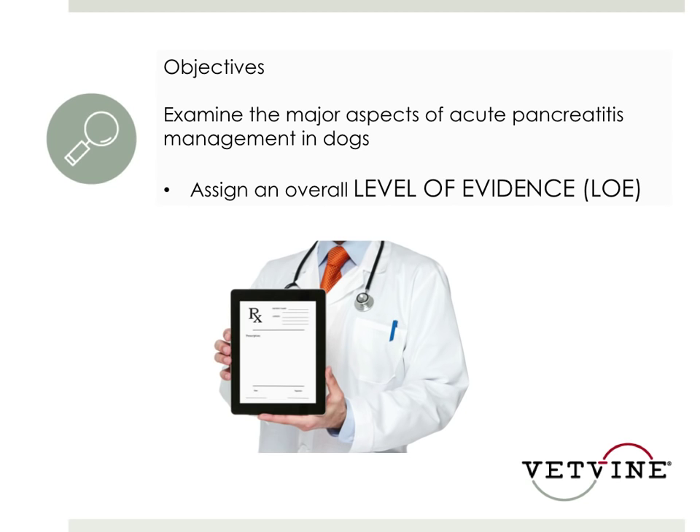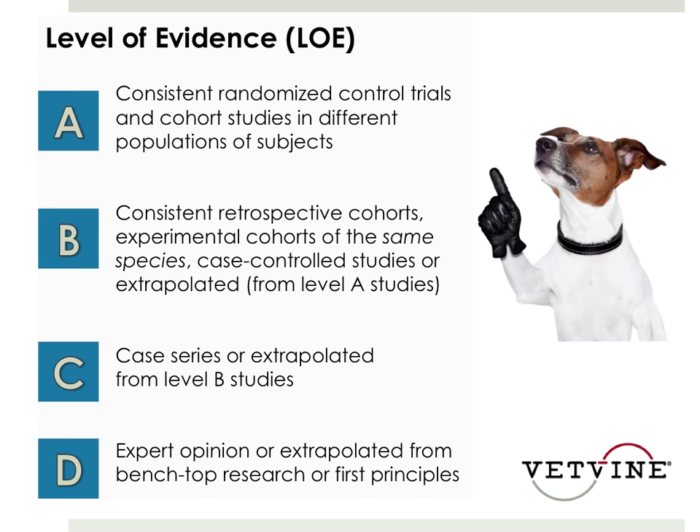The term 'level of evidence' has been thrown around quite a lot in the last several years in veterinary medicine, and this is how it's been defined. There are four levels. Level A would be the strongest level of evidence — that would be consistent, randomized, controlled trials and cohort studies in different populations of subjects. We pretty much never have that in veterinary medicine.